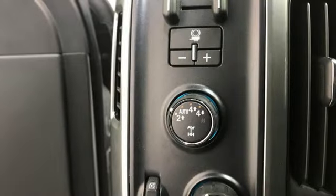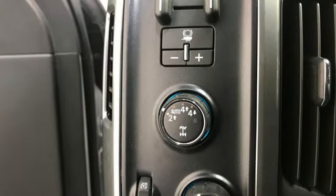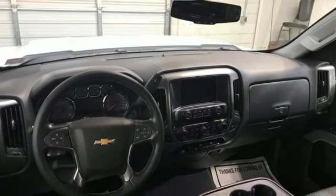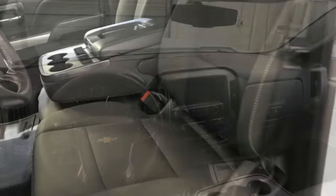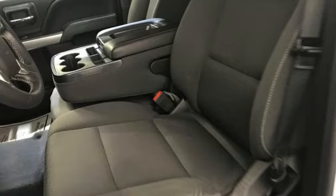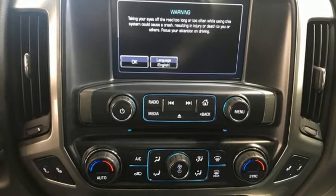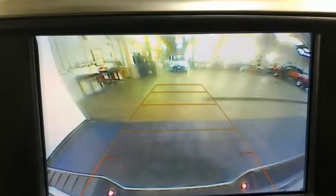Automatic transmission, AutoTrack 4-wheel drive, driver selectable mode, trailer hitch receiver, Bluetooth streaming audio, OnStar remote link, manual tilting steering column, active grille shutters, electronic shift on the fly, and Chevrolet 4G LTE Wi-Fi hotspot.